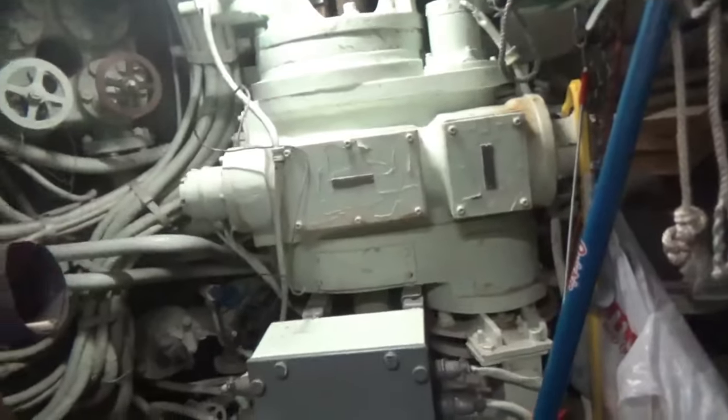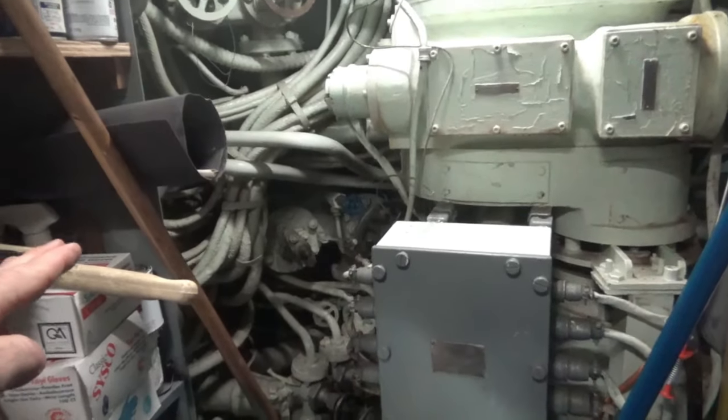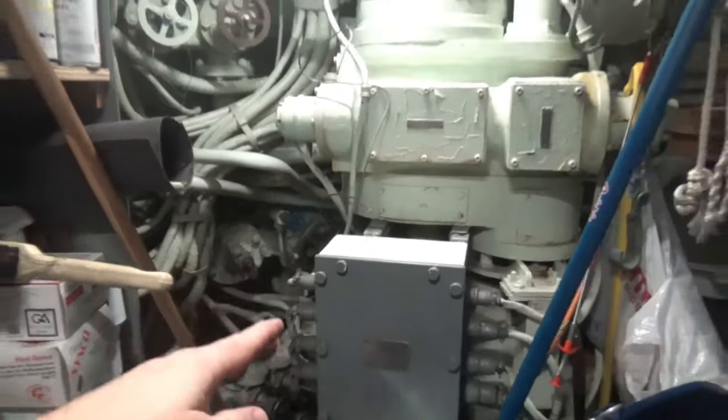Now all the wireways are just leading down to the new sonar space. That's a question — if anyone knows from all the reading I did, I just could not establish if after 1953 they still used that hydrophone station with a sonar man, or whether everything was moved down below.